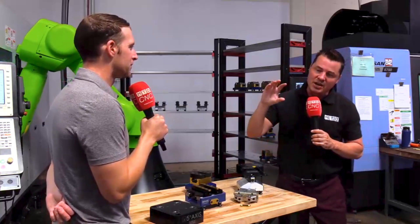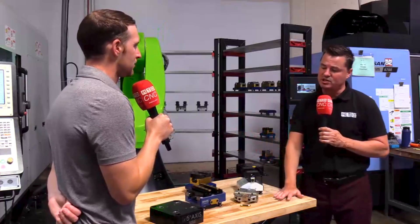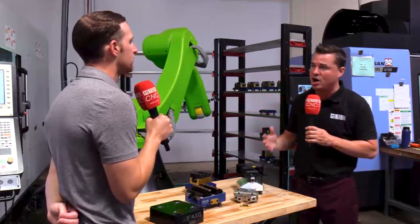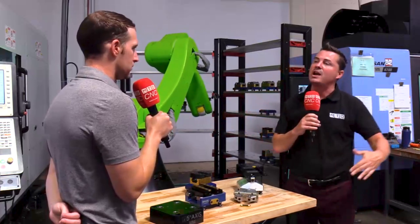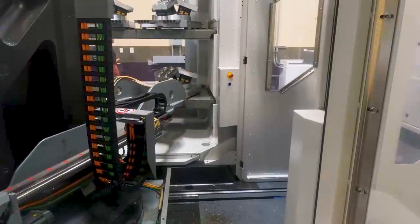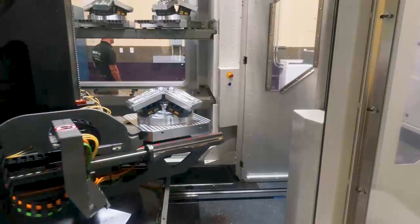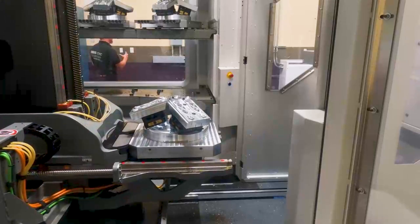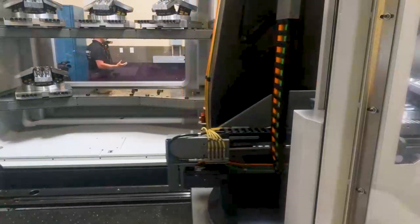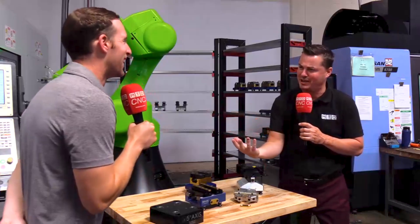If someone has already invested in other products, can they utilize that investment without throwing it away? When we talk hardware for automation, it's very open source — you can buy the components à la carte as you need them. We don't make all the products in the world, so certain customers have existing tooling, and we want to be backwards and forwards compatible with a lot of other brands or custom work people have made. You can buy each piece individually as you need it.